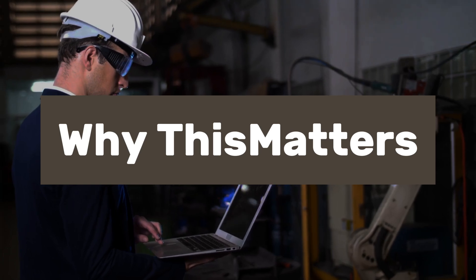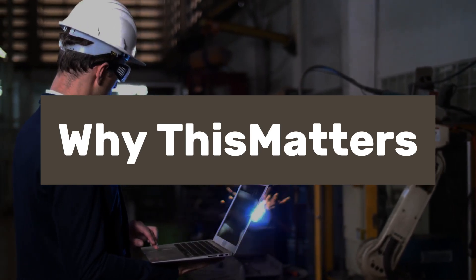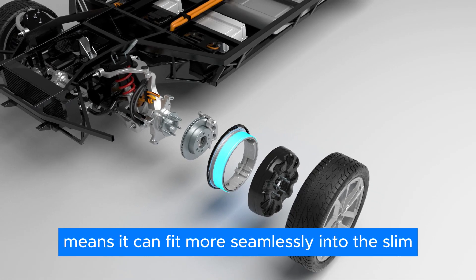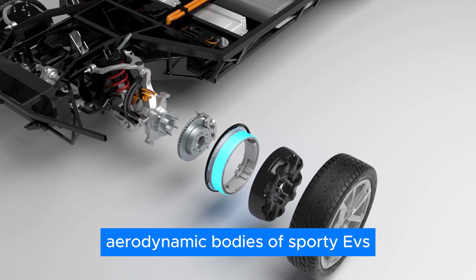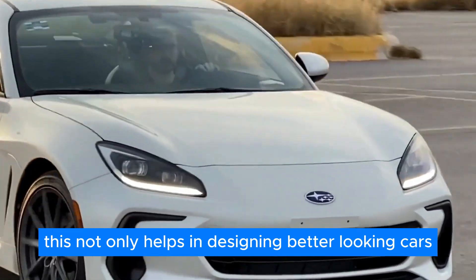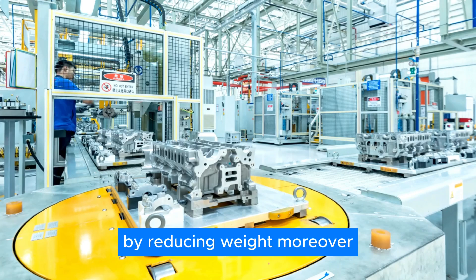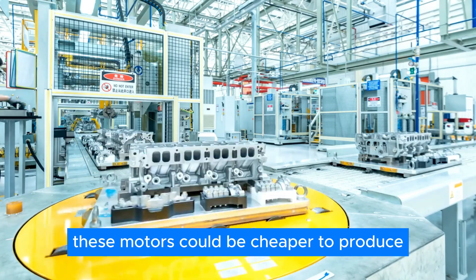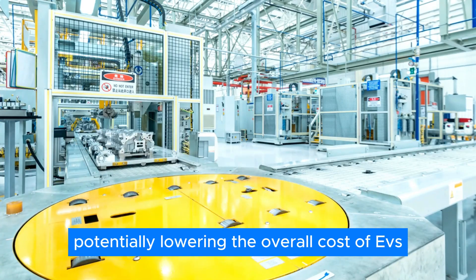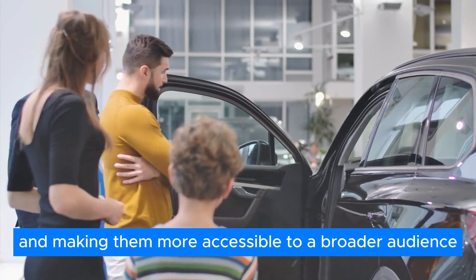Why this matters: the Axial Flux motor's compact design means it can fit more seamlessly into the slim, aerodynamic bodies of sporty EVs. This not only helps in designing better-looking cars, but also improves their performance and efficiency by reducing weight. Moreover, these motors could be cheaper to produce, potentially lowering the overall cost of EVs and making them more accessible to a broader audience.